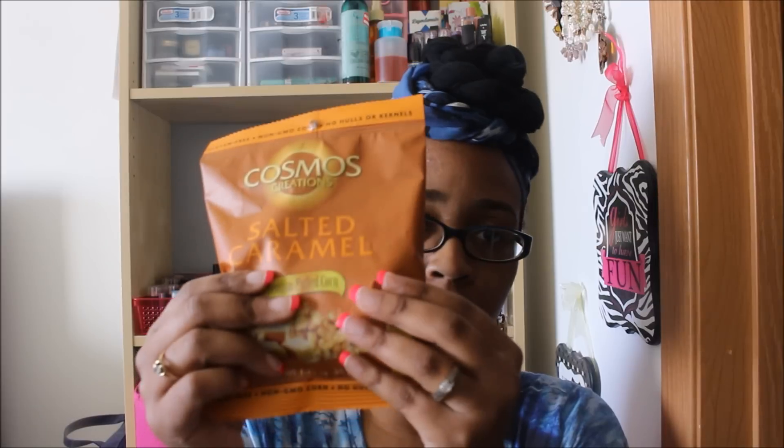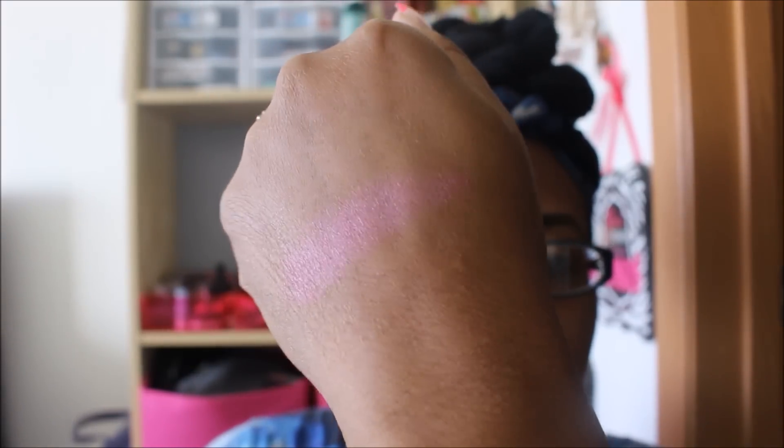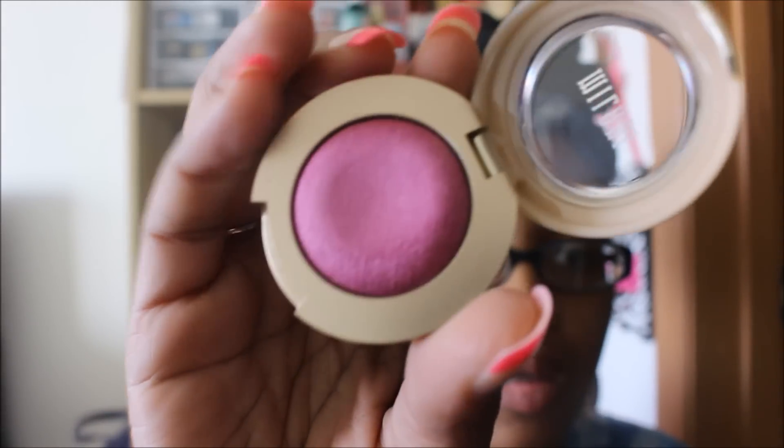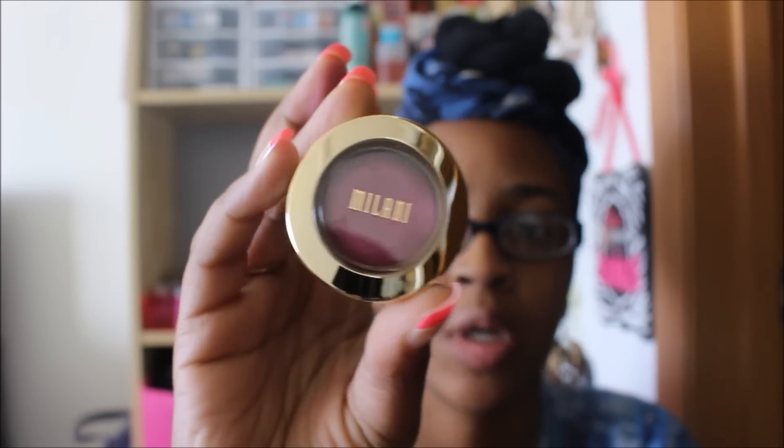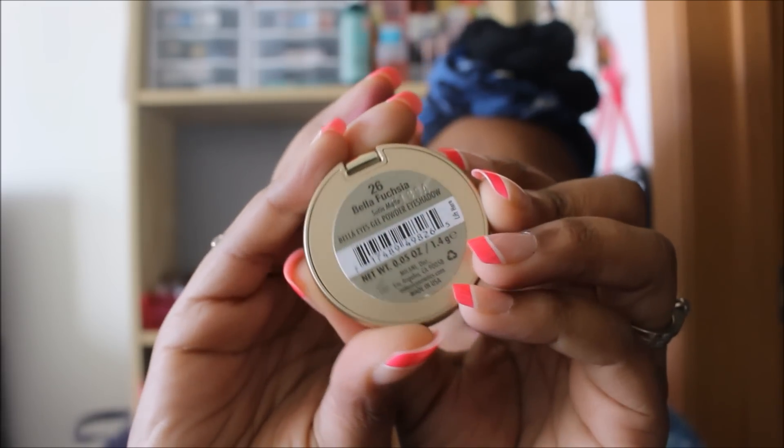I got another Milani eyeshadow. The Dollar Tree I've been going to lately literally has all the colors, but I'm just going to pick one at a time if I happen to be interested. This is number 26 in Bella Fuchsia — very, very pretty. I love their packaging. I got this in the bonus buy section, which usually has two but now has three.